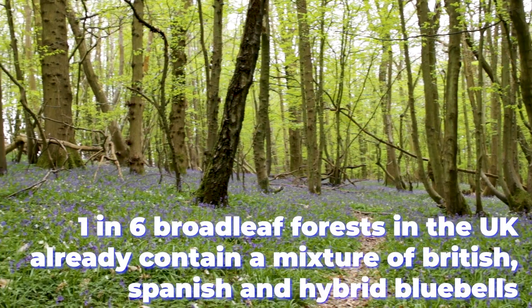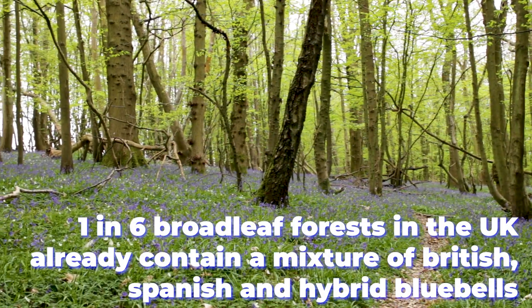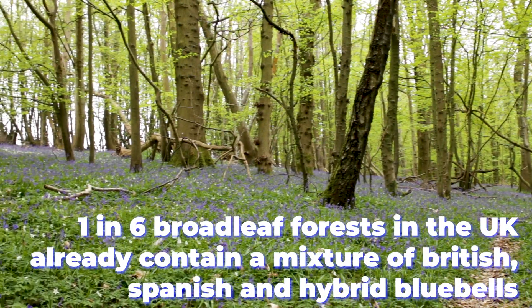A survey by volunteers of the wildflower charity Plantlife in 2003 found that one in six broadleaf forests already had a mixture of British, Spanish and hybrid bluebells. And scientists are still trying to understand the threat posed by the invasive species.